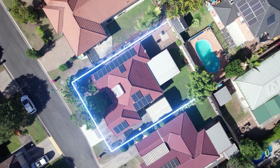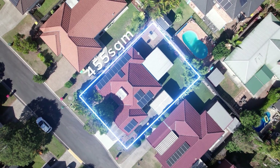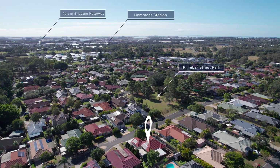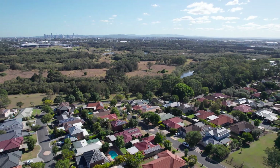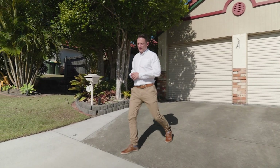If you think this low-maintenance house is good, you should see the area. This 455-square-meter block is well-used, meaning you've got privacy as well as space in this home. There's a park just over the road, as well as scenic walking routes nearby. You're just down the road from Hemmant train station, the port of Brisbane, and the gateway. You can be at the city in minutes. Come and get it, ladies and gents. It's a winner.